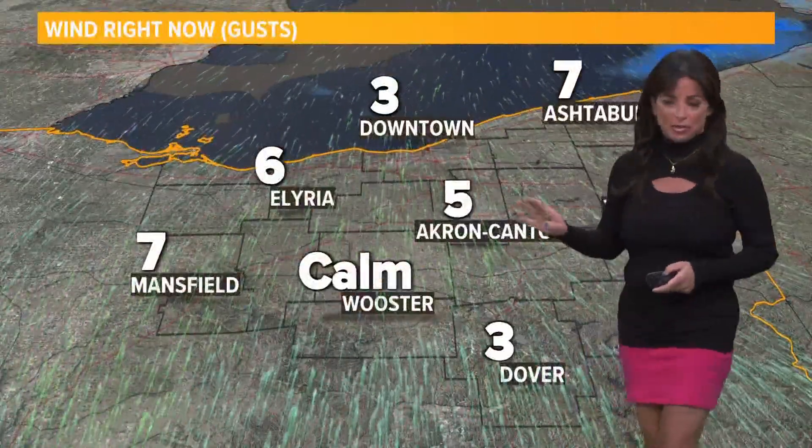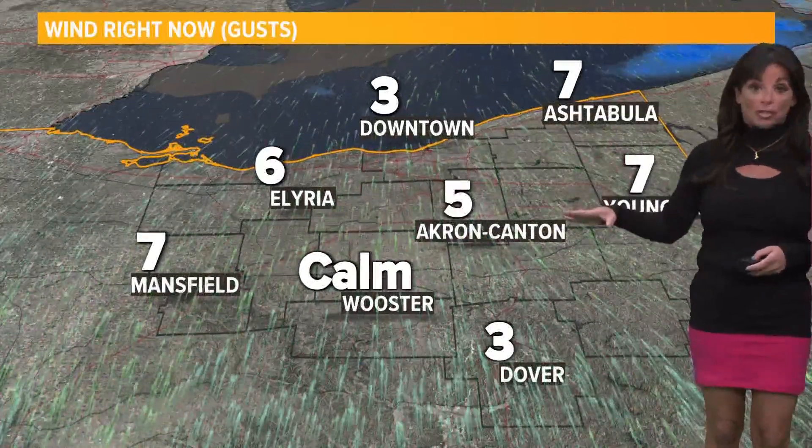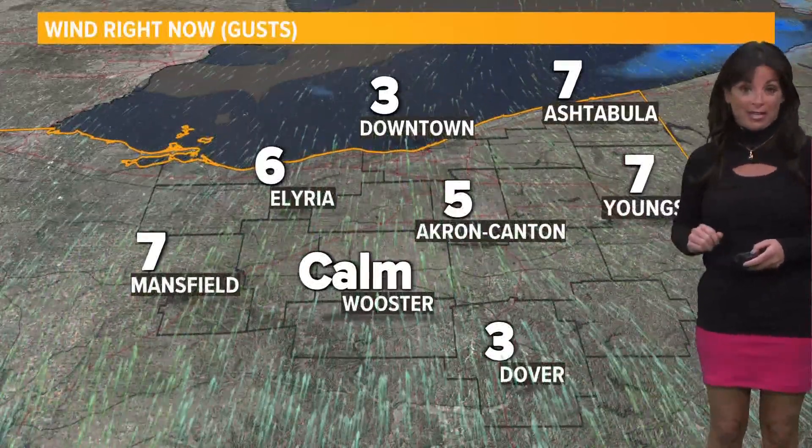We'll continue to track the rain for you this morning. Temperatures are right around 40 and we'll end up close to 50 today — super mild for this time of year once again. And those winds are very, very light; in most cases we're talking well under 10 miles an hour.